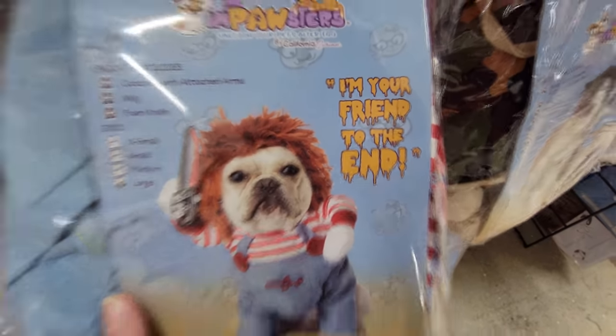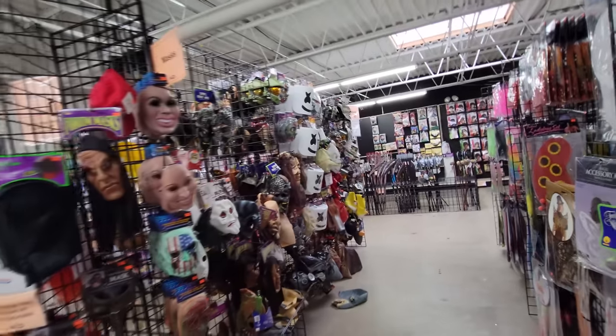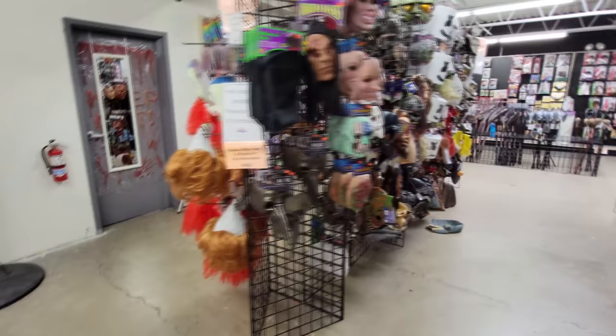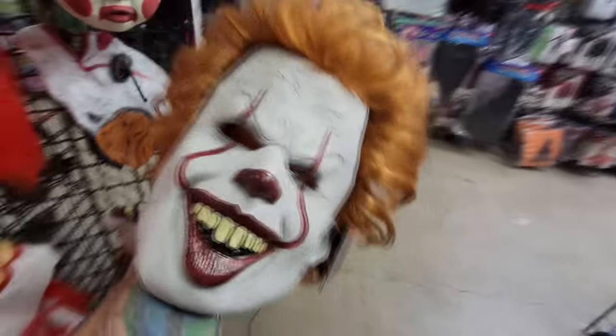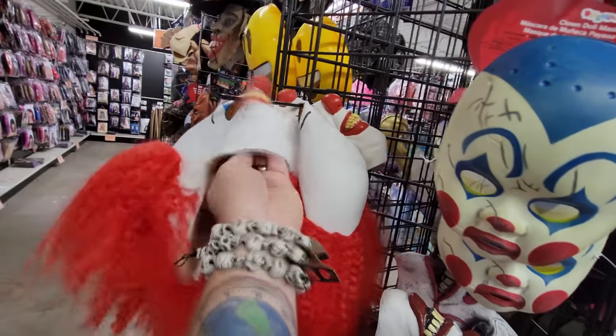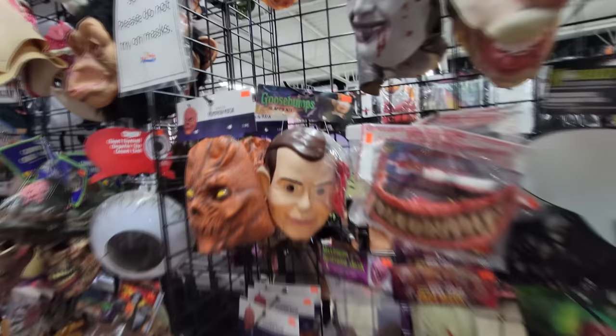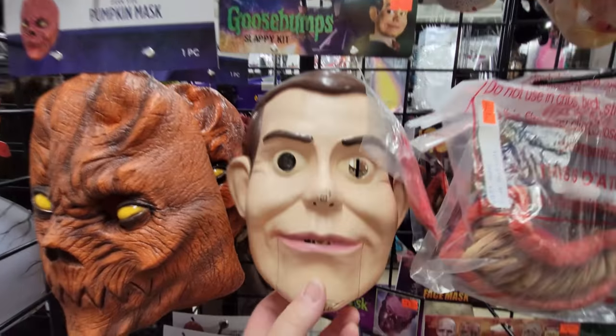I'm your friend to the end. And look at this one — it's a hot dog for your dog. Let's keep on moving. We got all kinds of masks over here — we got Pennywise on the end, a couple of different Pennywise ones. Oh, that one's pretty creepy — that's the newer one. And this one here is the original. Pretty cool. Oh my gosh, we got the Slappy mask from Goosebumps — that is pretty cool.